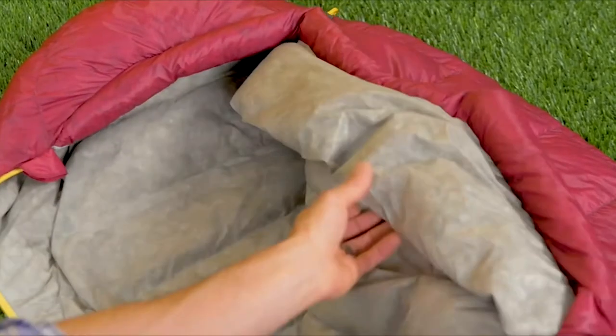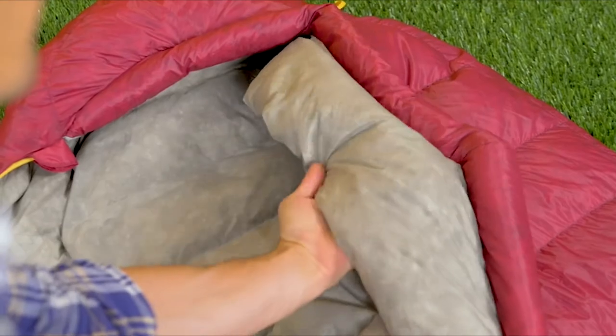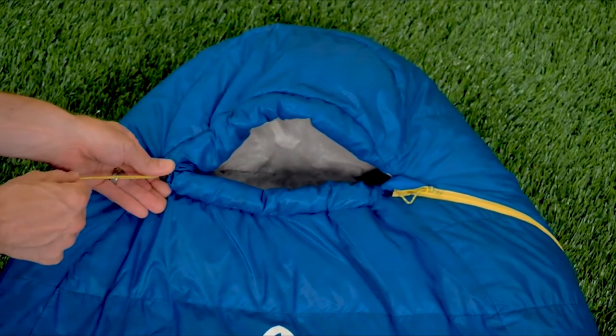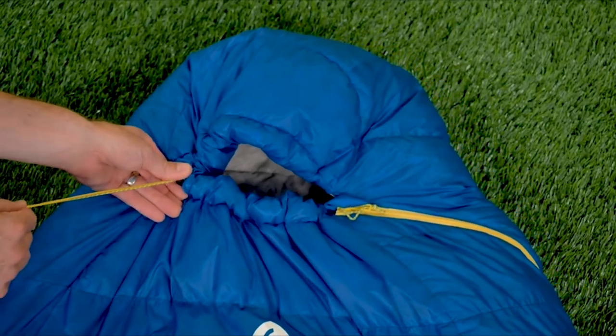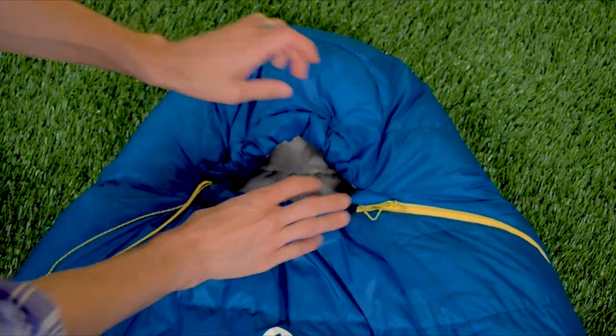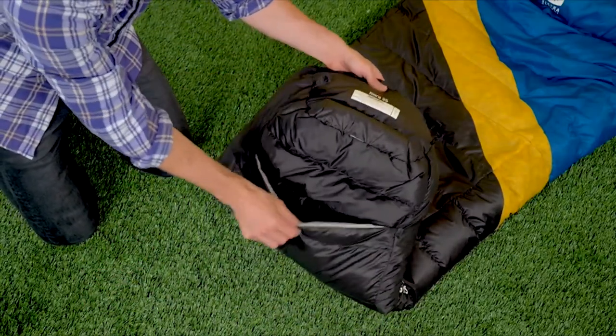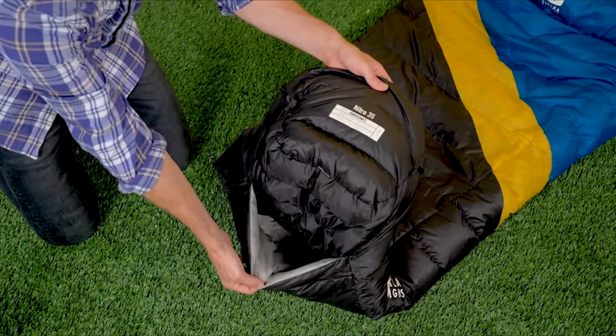Our 20 degree and 0 degree Nitro feature our Draft Dodger collar—a draft collar that's 5 inches wide, runs side seam to side seam, and has a contoured shape. The hood on the Nitro features traditional adjustment with a cord tunnel and cord on the top and bottom, allowing you to cinch the hood closed in cold temperatures. At the foot of the bag, we have our patented hands-free foot vent, which allows venting of the lower portion of the bag—simply raise your knee and stick your toes out the bottom.